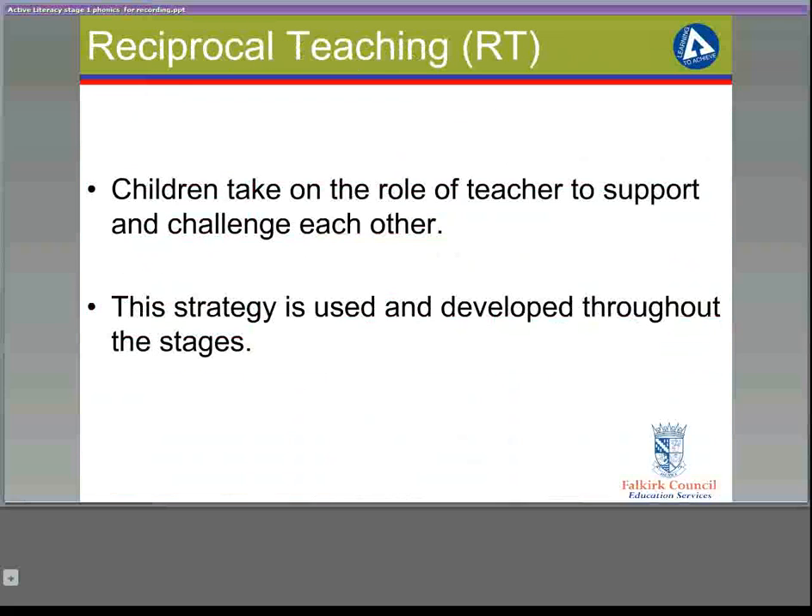Reciprocal teaching is a key part of the programme. The reciprocal teaching strategy is often linked to reading, but is actually used in all literacy contexts within this programme. It involves the children working in pairs, taking on the role of the teacher to support and challenge each other. This strategy begins at stage 1 and is developed throughout the rest of the stages.